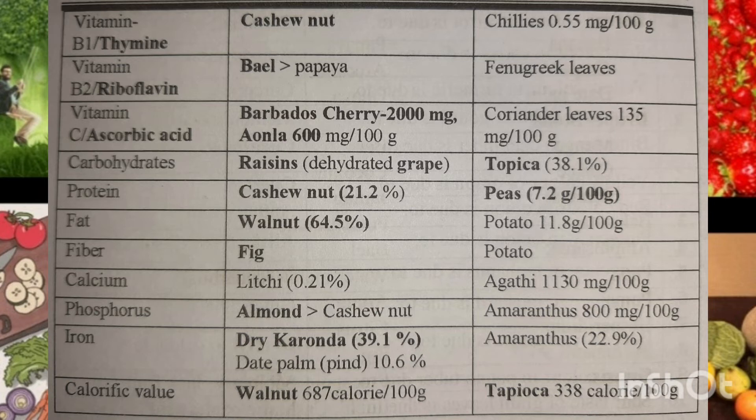For carbohydrates, raisins — that is dehydrated grapes — and tapioca are good sources. For protein, cashew nut and peas are excellent. For fat, walnut and potato — as they say, eat too many potatoes and you'll become one!